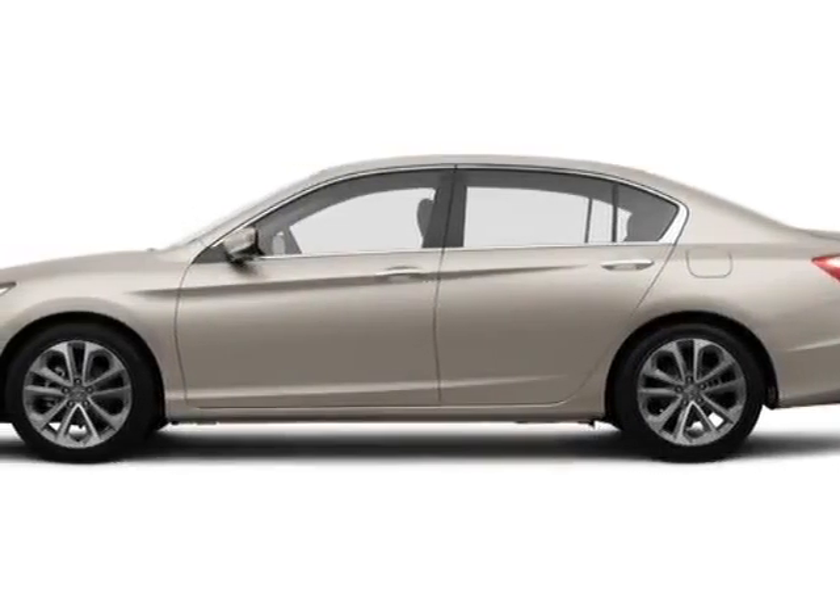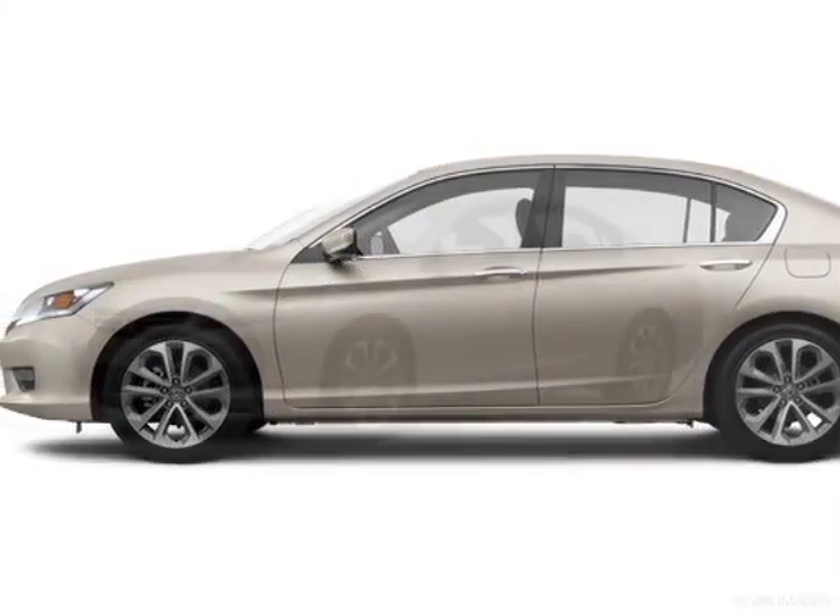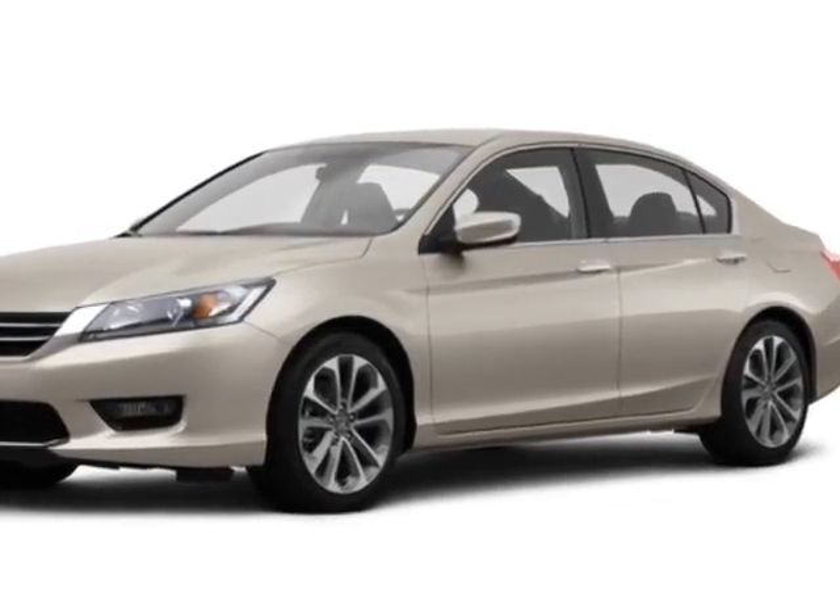Check out this new 2015 Honda Accord sedan. For your protection, this vehicle has a full factory warranty.